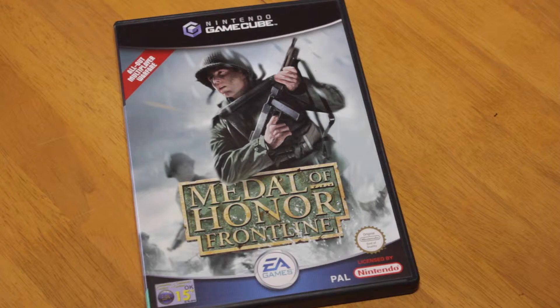Another one I never played on the GameCube — although I did play it on the PS2 — was Medal of Honor Frontline. I got this for a pound, and because it's in such good condition I had to pick it up for my collection. You know, GameCube games have gone up a lot in price now. At the time they came out, when people were moving on to the Wii and other consoles, these games came down a lot in price. But now you can see the difference — they are starting to rise. If you want to complete your collection, find them cheap while you still can.